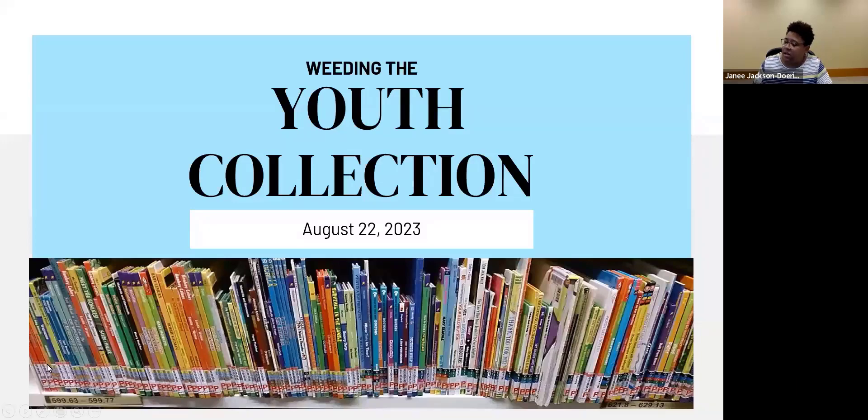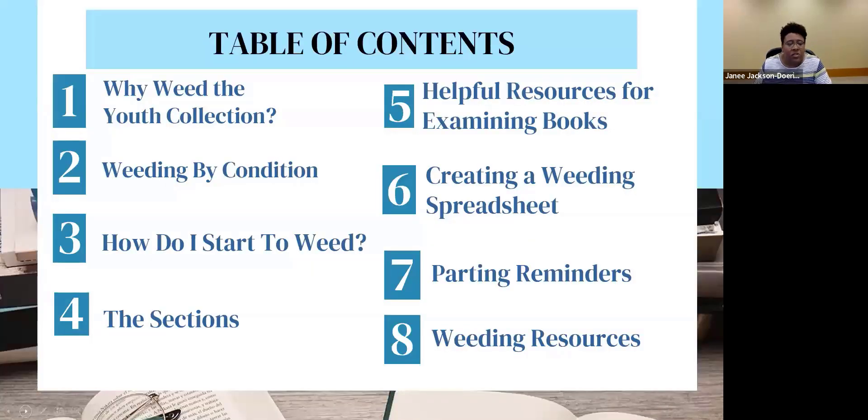Let's see what we've got today. This is our table of contents of what we'll cover: why weed the youth collection, weeding by condition, how to start weeding sections of your youth collection, and the sections themselves — from board books and picture books all the way up to children's nonfiction. We'll also talk about helpful resources for examining books, creating a weeding spreadsheet, some parting reminders, and weeding resources.